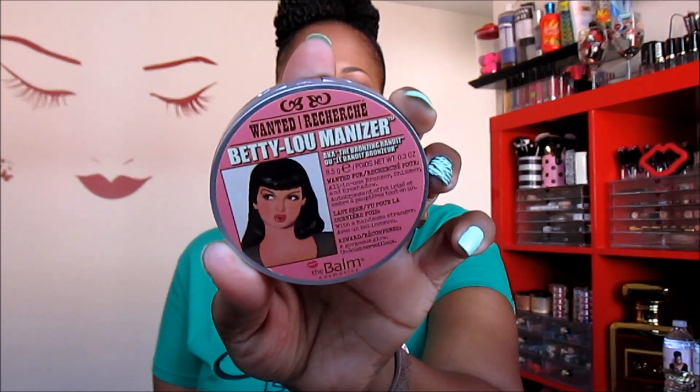The last one they sent me — which is actually a bronzer — is Betty Luminizer. This one is my favorite, honestly. I don't use it as a bronzer though; I use it as a highlighter also. The product is great — I am rocking it today. I just got hip to The Balm a couple of months ago and I hate the fact that I was tardy to the party, because their products are amazing.